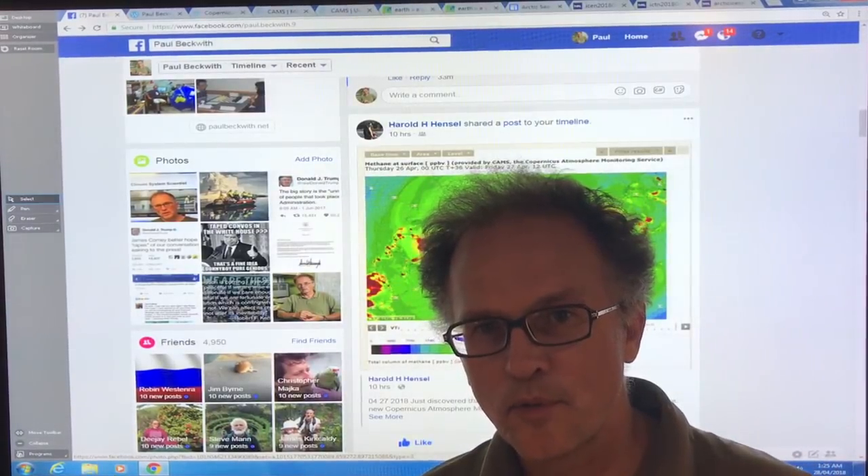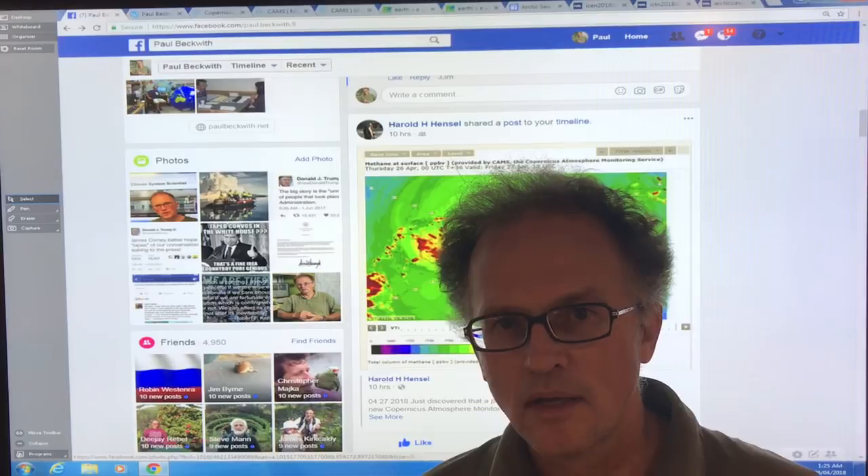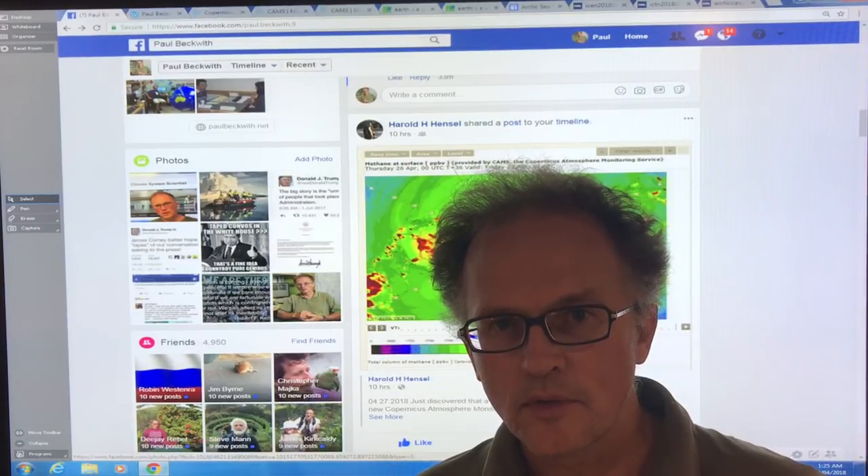Hello, I'm Paul Beckwith. I'm with the University of Ottawa Laboratory for Paleoclimatology. In this video, I'm going to examine methane in the Arctic.